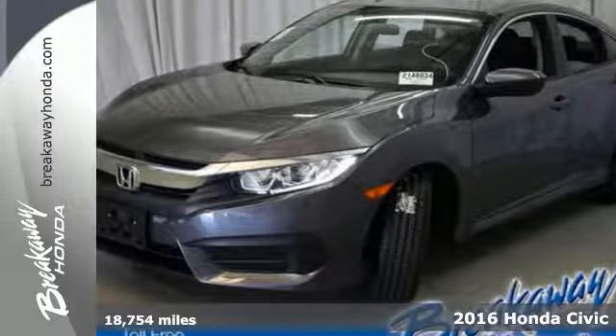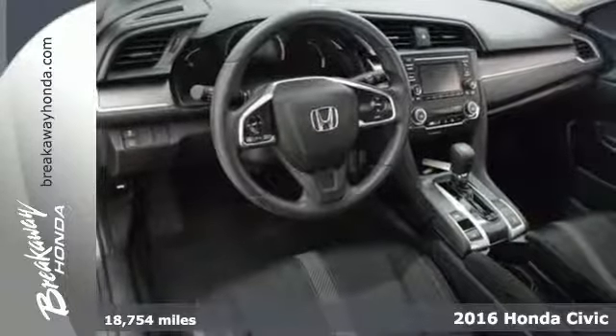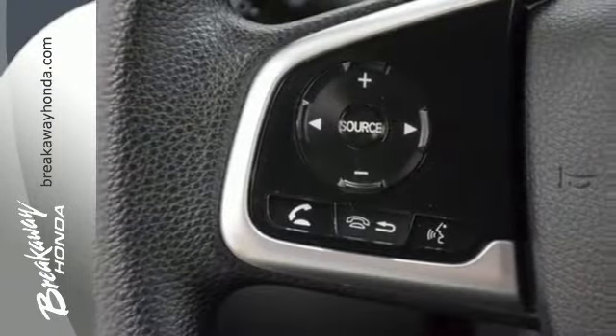It's a 2016 Honda Civic. Aggressive by design, with a fierce shape and agile handling, the Civic looks and feels perfectly suited for your life.